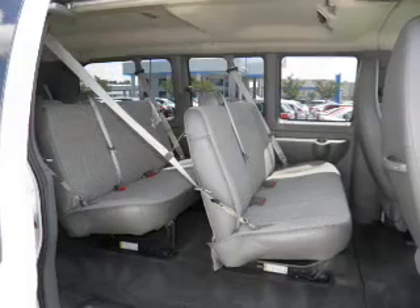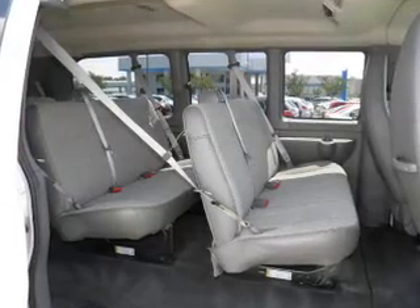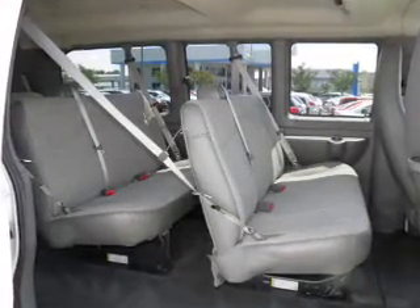Keyless entry, cruise control, an AM FM stereo, power steering, an adjustable tilt steering wheel, and air conditioning.